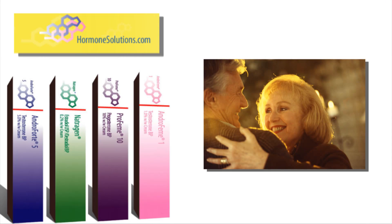I invite you to visit www.hormonesolutions.com. The website is comprehensive and provides all the support material that prescribers need, and information is available for patients. It is a very easy website to navigate — www.hormonesolutions.com.